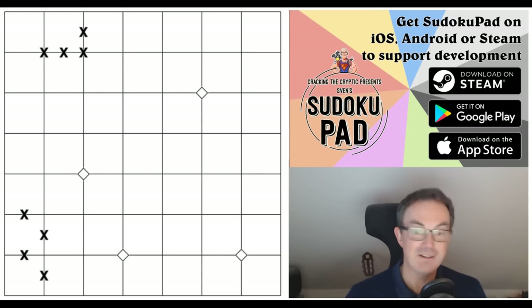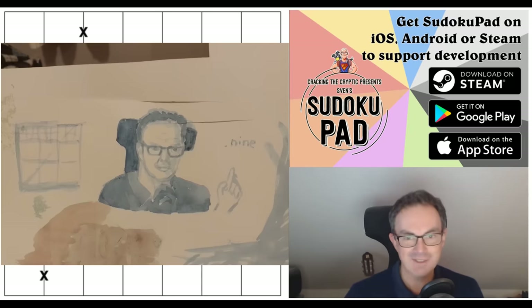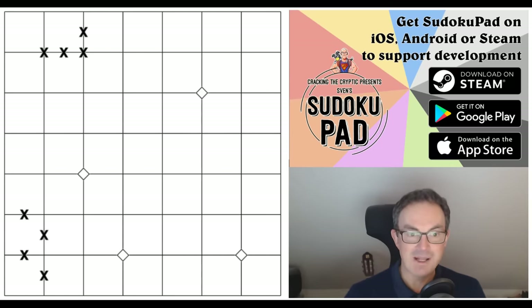A quick shout out to Catalina over in Chile, who has been drawing watercolors of me while watching Cracking the Cryptic videos — I meant to get a picture up but forgot. Also shout out to Simon, whose birthday it was the other day.